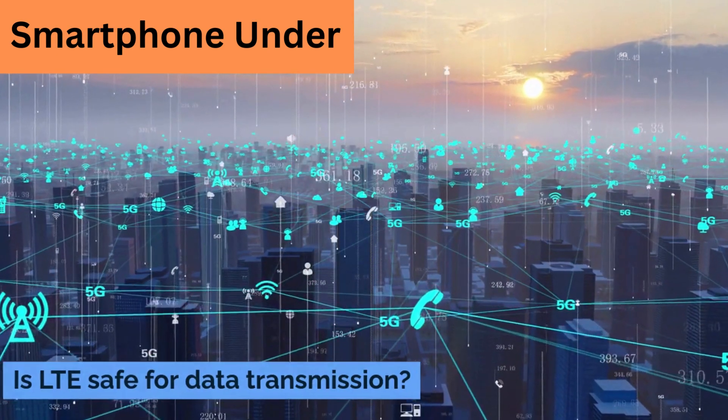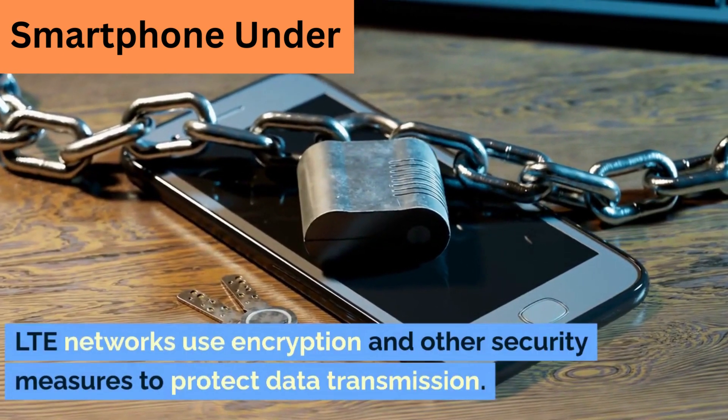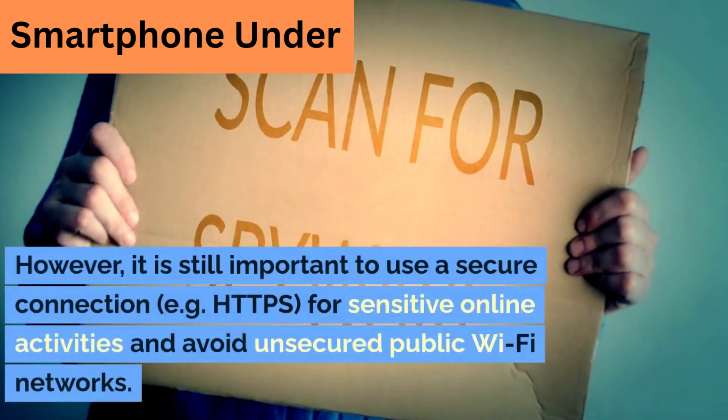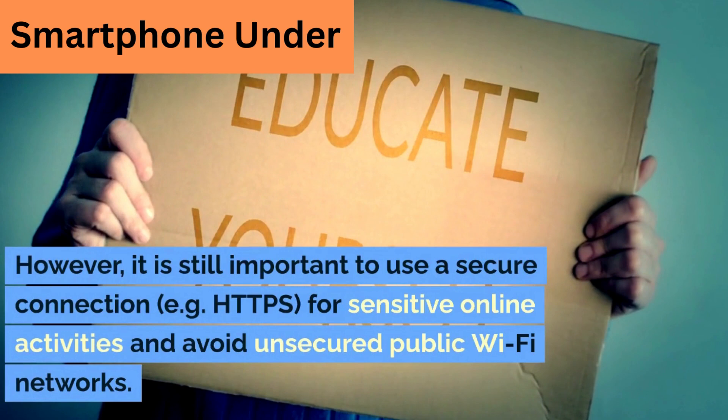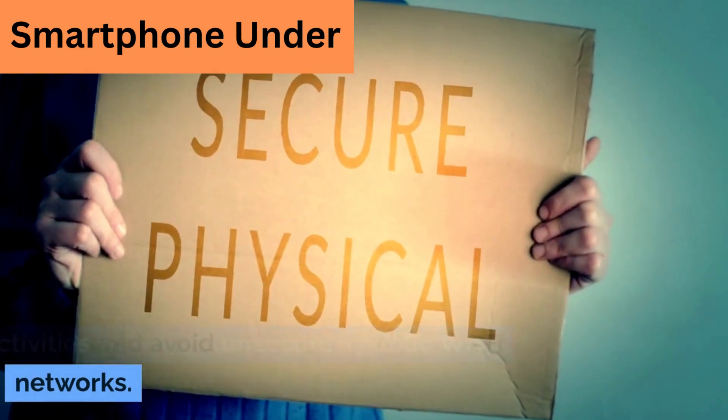Is LTE safe for data transmission? LTE networks use encryption and other security measures to protect data transmission. However, it is still important to use a secure connection, such as HTTPS, for sensitive online activities and to avoid unsecured public Wi-Fi networks.